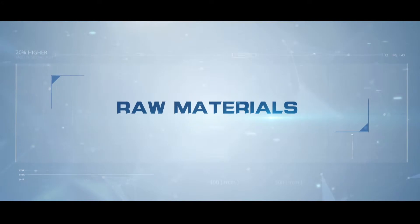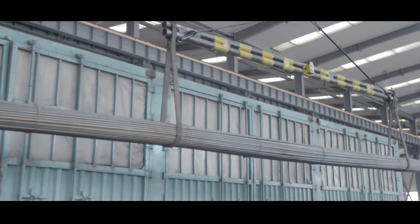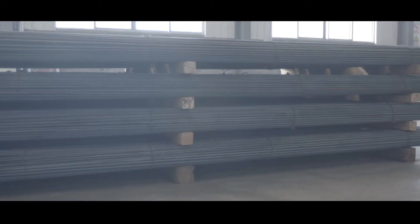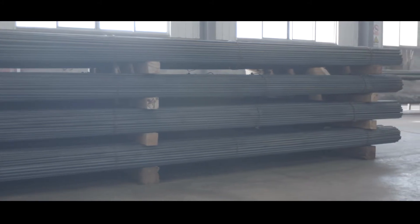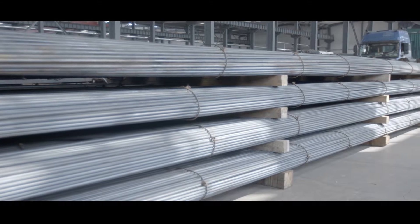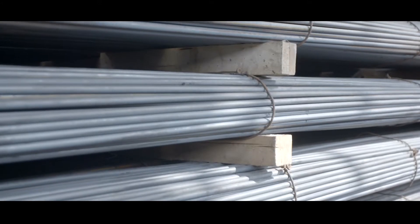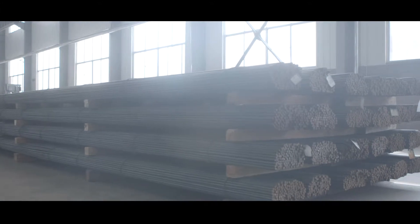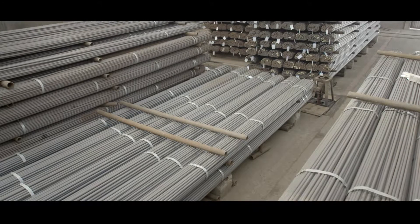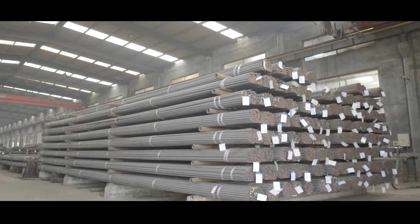Raw materials. The quality of every sucker rod is sourced back to the raw material. Exceed only sources raw material from the highest quality steel companies in the world. The chemical composition, dimensional accuracy, granularity consistency, and surface quality are all rigorously tested to meet raw material specifications. The raw materials are stored separately according to specifications to ensure the quality of each sucker rod is accurately traced.